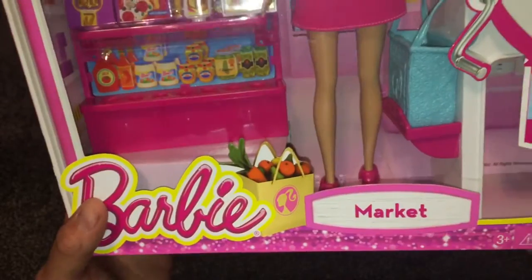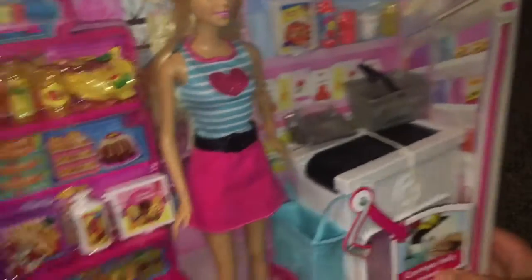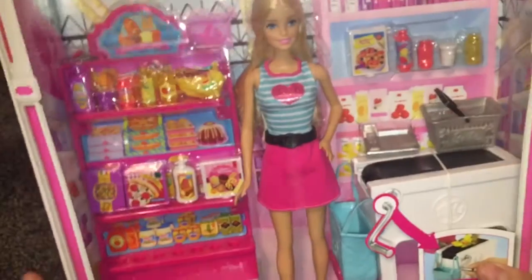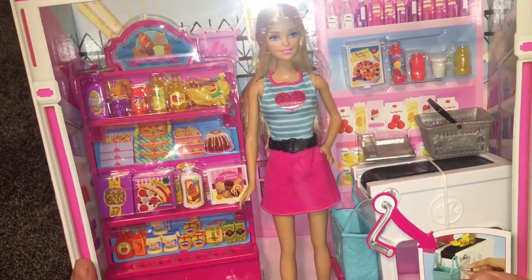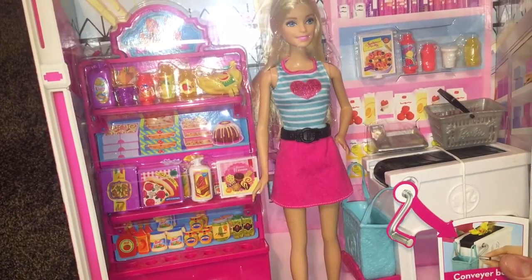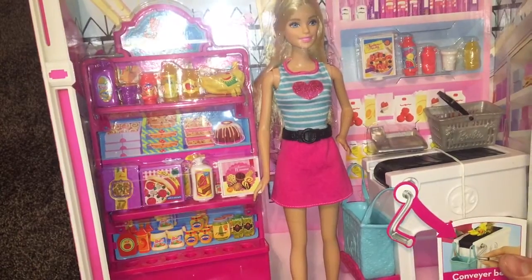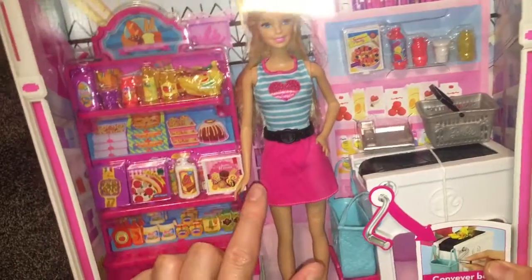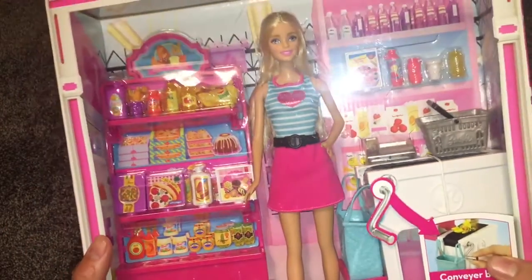This is called Barbie Market. You can also save the background insert — it looks like a grocery store, which would be great for pretend play. This is about $24 at Walmart. It is a little on the expensive side, but usually the $24–$25 dolls tend to be really heavy duty. You get what you pay for with this company — a $3 Barbie versus the $24 Barbie, you can definitely feel the quality difference. The body is a lot heavier.